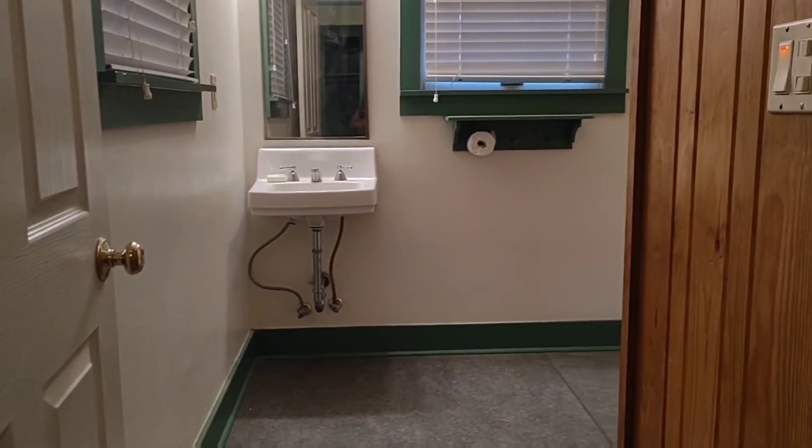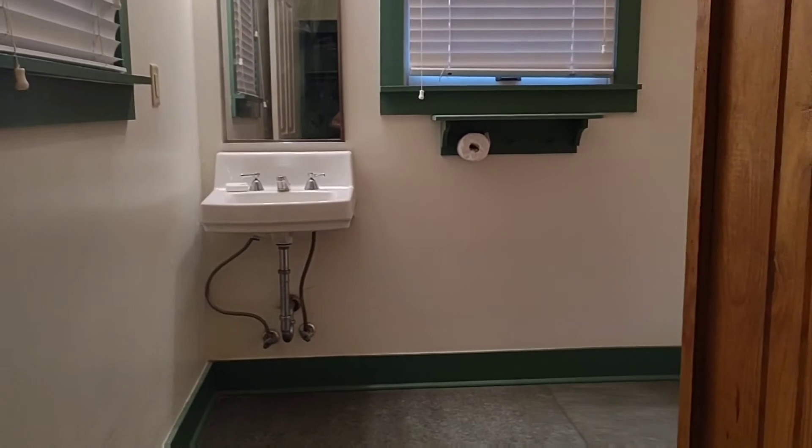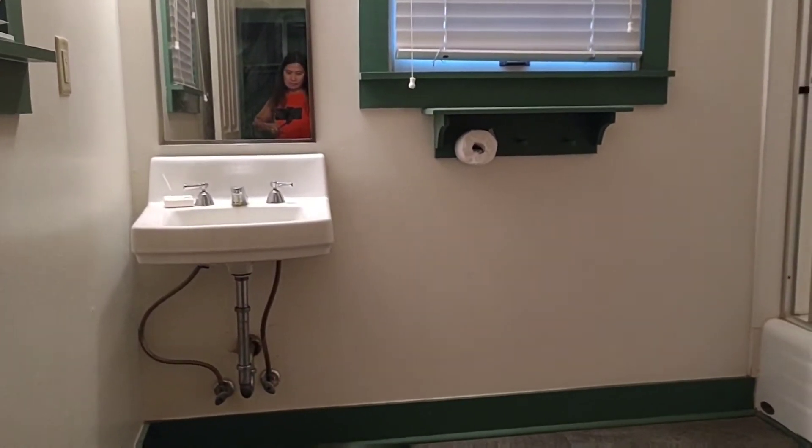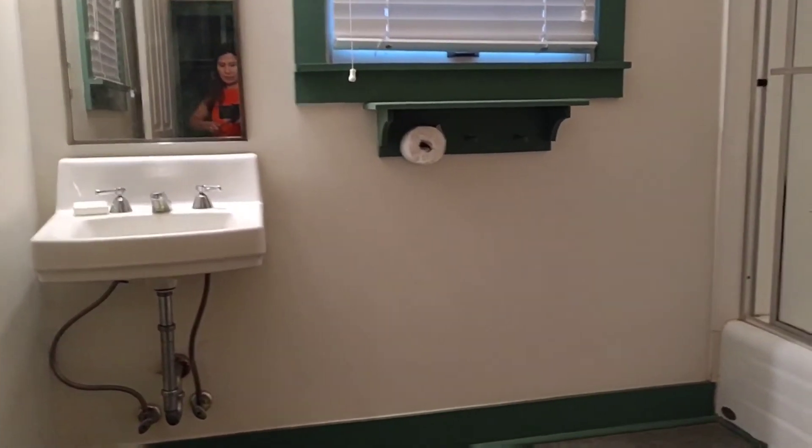There's another room over here. There's a bathroom here. This is the bathroom.